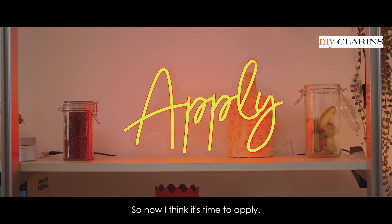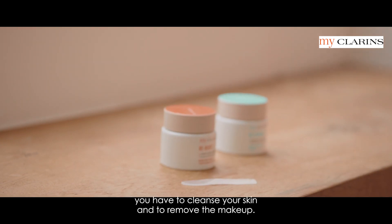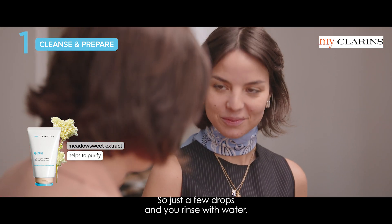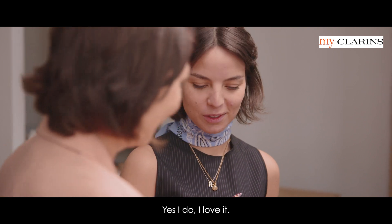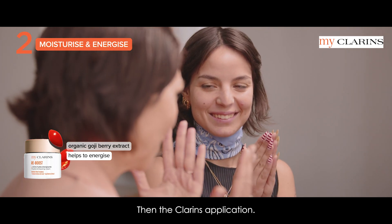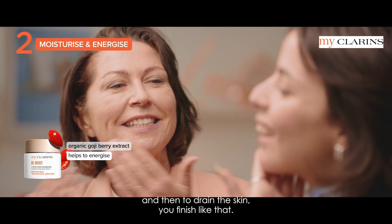So now I think it's time to apply. Let's go! Let's discover your MyClarins routine. As a first step, morning and evening, you have to cleanse your skin and remove the makeup — that's the job of this gel. Just a few drops and you rinse with water, very easy. Just after, we have this Reboost cream — you smelled it already. You warm the texture between your hands, then apply by light pressures only. You start from the center of the nose, tap on to apply the texture, then drain the skin and finish like that. Can I put it on the forehead? Of course — compulsory!